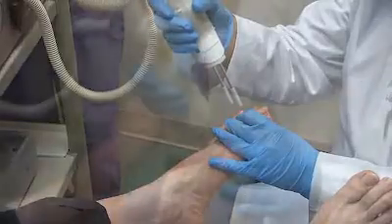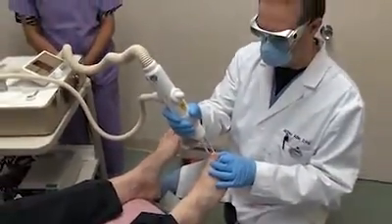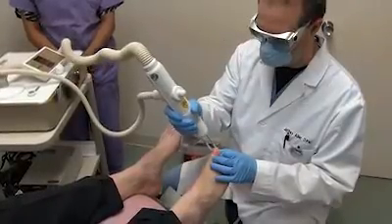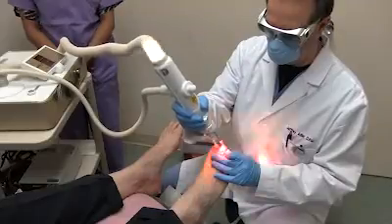We have found that the efficacy of the treatment protocol is a 90% cure rate at the five-month mark on testing for mycotic nails.